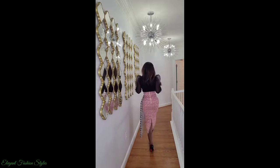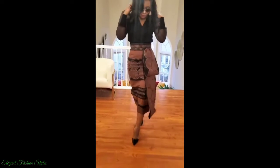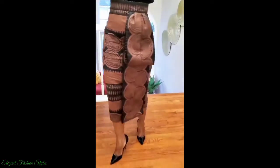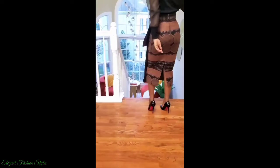All these Ankara skirt styles are colourful and vibrant. These styles are perfect for casual and semi-formal occasions — perfect for school and work, meeting up with friends, out shopping, to the beach and many more casual places.